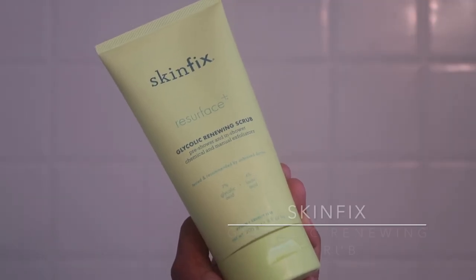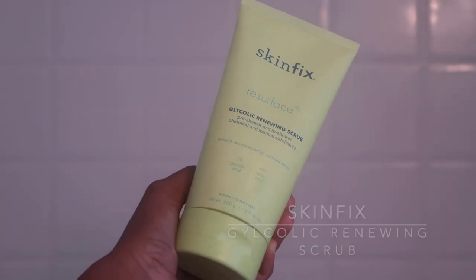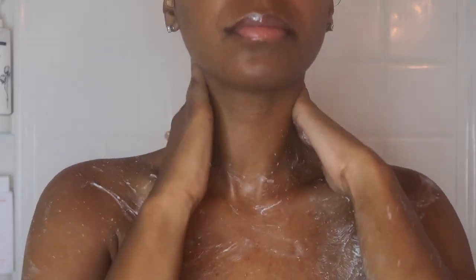Starting out in the shower first, I like to go in with one of my favorite scrubs. This is the Skin Fix Glyconic Renewing Scrub. This has been a game changer for my skin. After the first use, I was hooked. My skin felt so soft and silky and smooth.